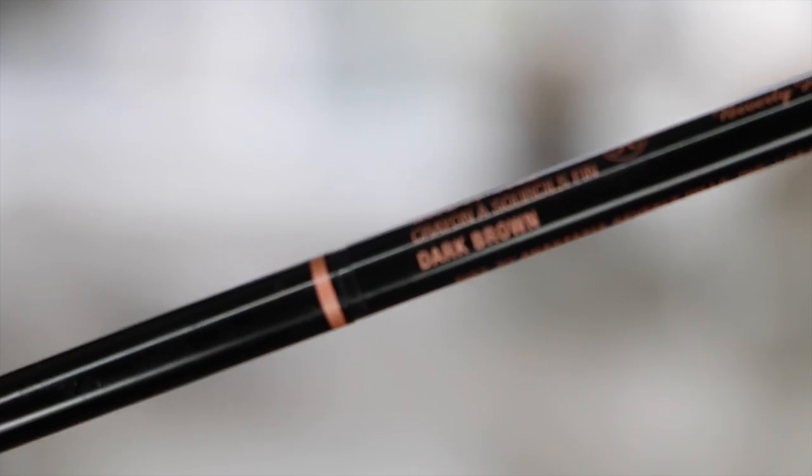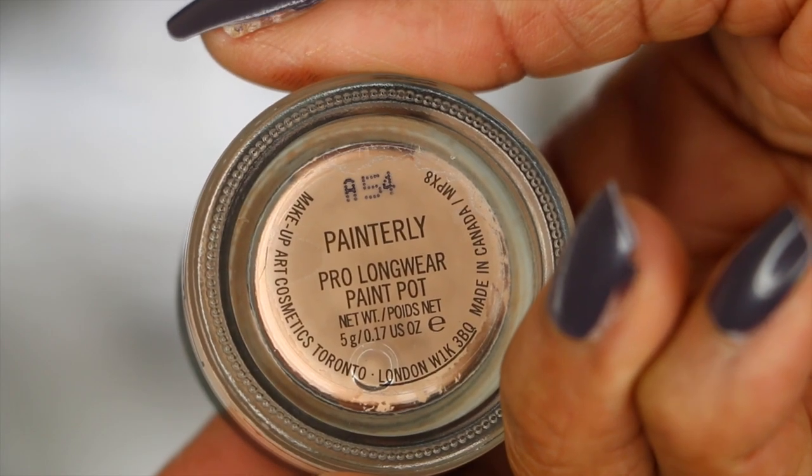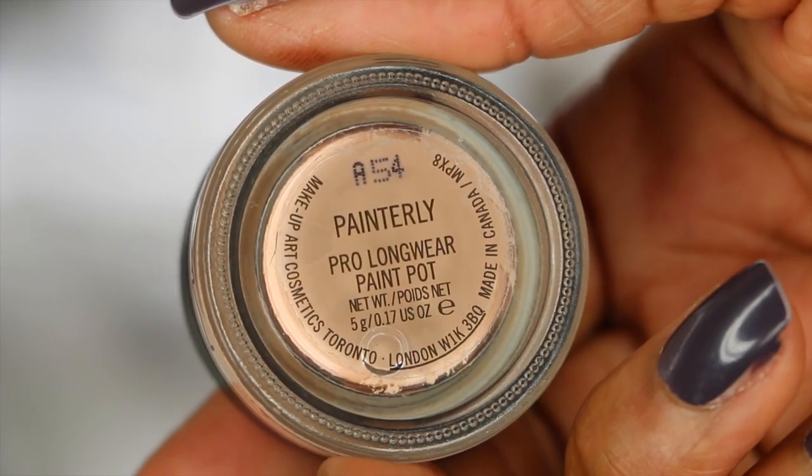I've already moisturized, primed, and applied my foundation prior to doing my eyes. I've done my eyebrows and now, as usual, I am applying my paint pot in Painterly.